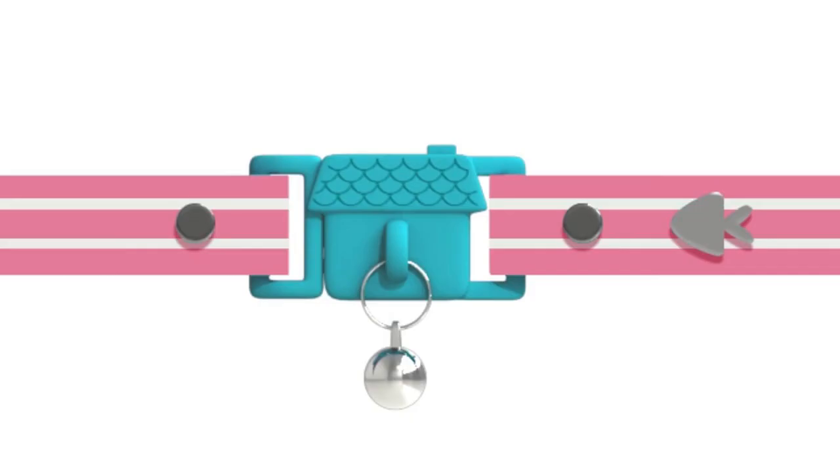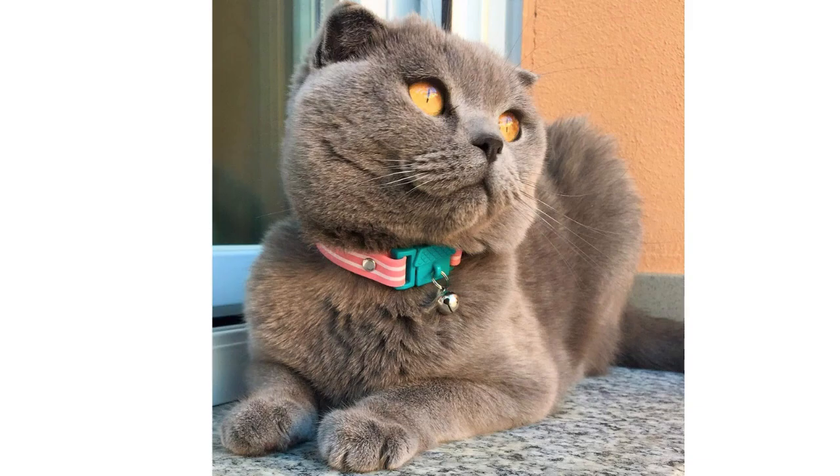The breakaway feature ensures your cat's safety, and the collar is easily adjustable. Kitirama is an excellent choice for those looking for a simple yet stylish collar.